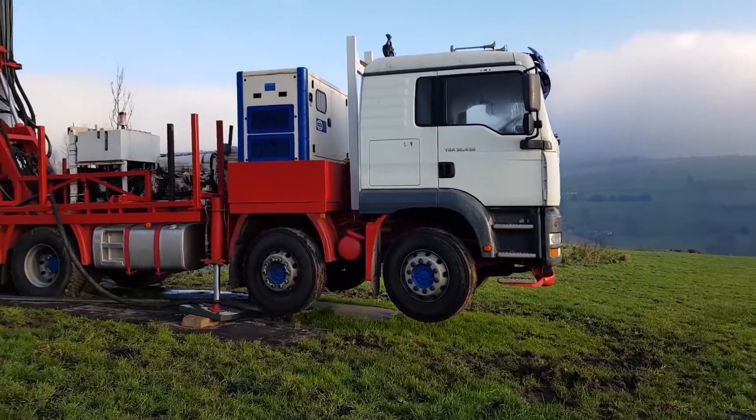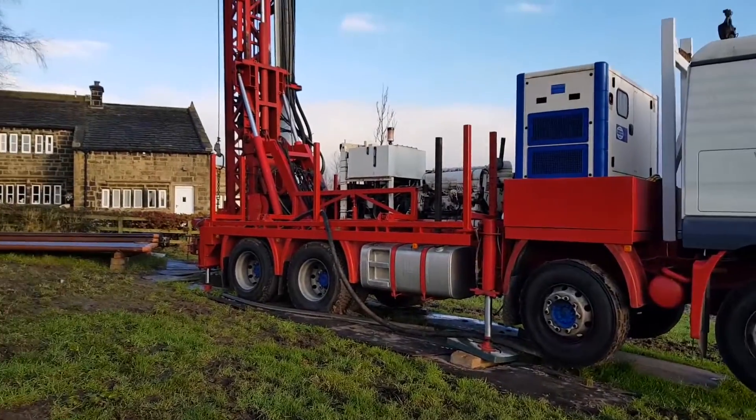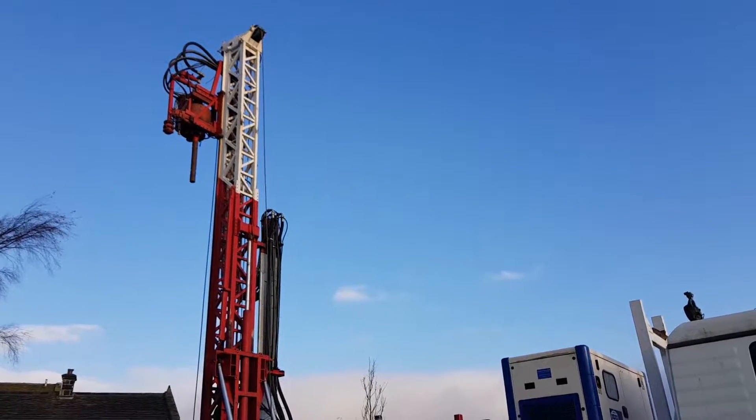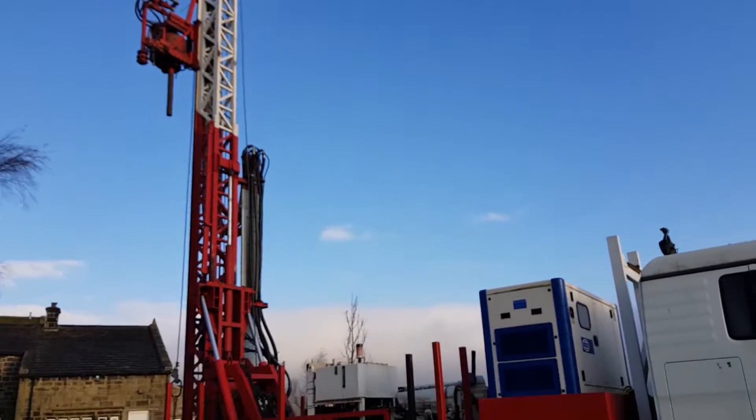Here we have the drilling rig. It's called a rig because of this thing here — it looks like rigging from an old ship.